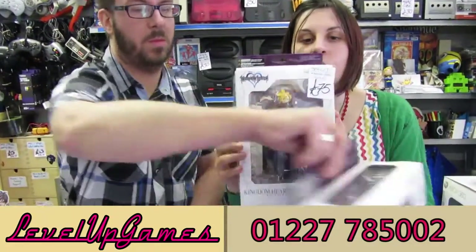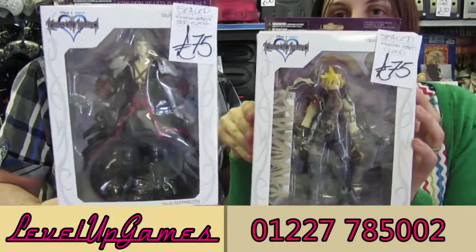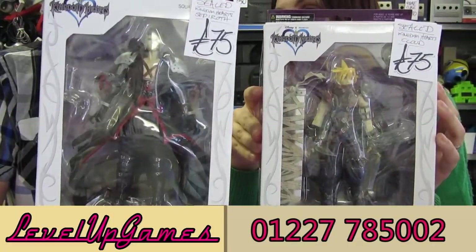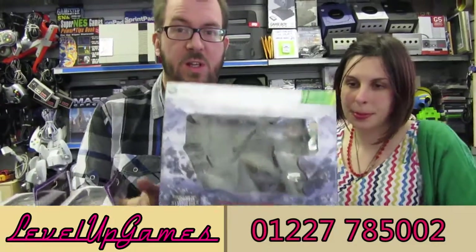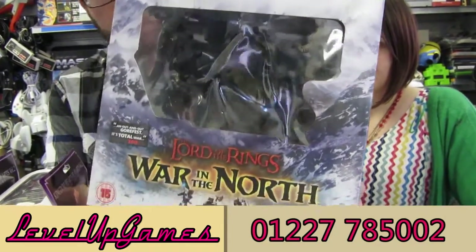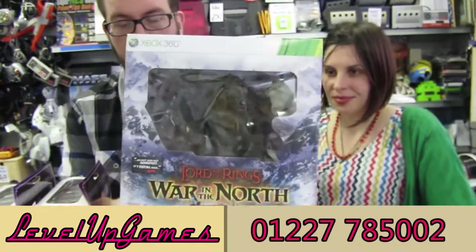A couple of interesting figures: Kingdom Hearts Volume 2 — Cloud and Sephiroth. These are sealed. They're actually on commission for a friend of ours, been here for a couple of weeks. If anyone is interested, please get in touch because they are very, very nice figures. Speaking of which, this is just the figure, not the game: War of the North Collectors Edition. You've got the great big golem ogre with fighting dwarves. The game is not included — just the figure is available for sale.